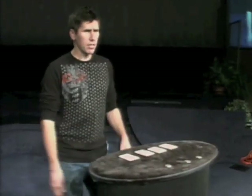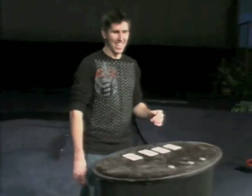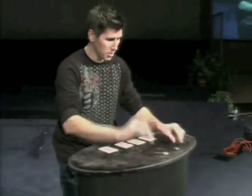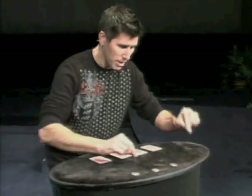Now, what's that? Here, look — that's one, two, three, four. Any questions? Look, that's one, two, three, four.